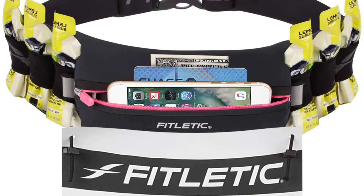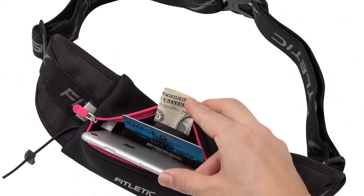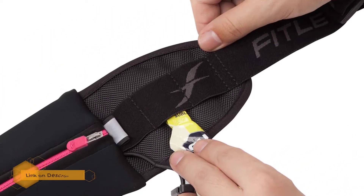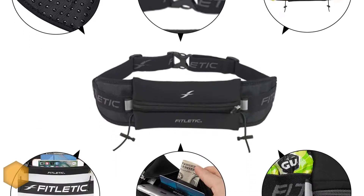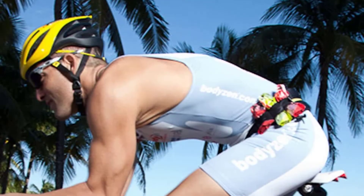With six elastic slots to hold sports gels, the Fitletic Ultimate Race Belt is perfect for long distance races and runs. The adjustable belt doesn't ride up or chafe, so you won't feel uncomfortable or sore in the later miles. It also features a zippered, stretchy, and sturdy neoprene pouch and an inner pocket to stash your phone, credit cards, cash, and other essentials.